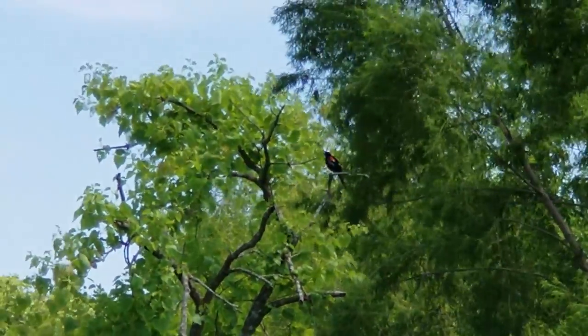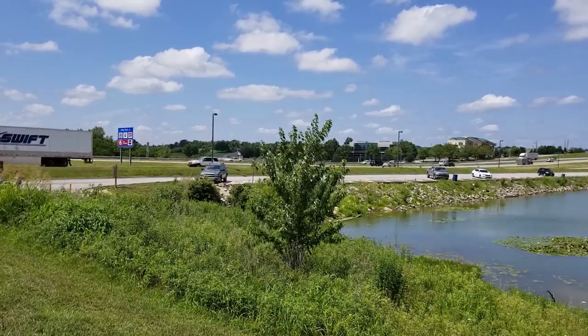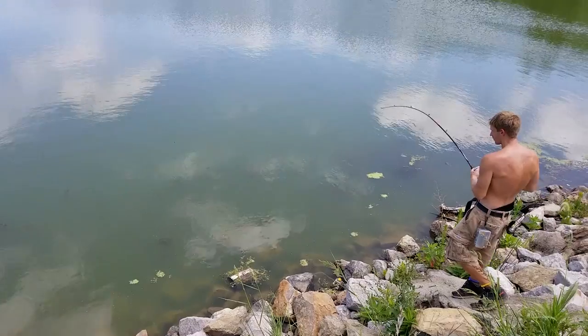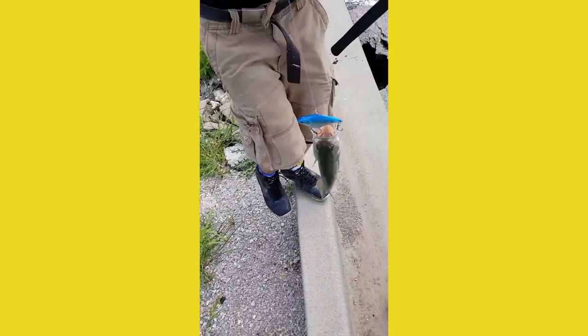The red-winged blackbird — we'll get more into this in another episode when I get better footage of it. Last throw of the day — got him!